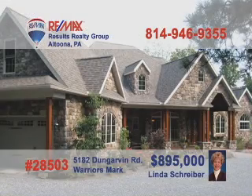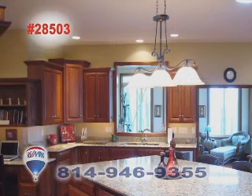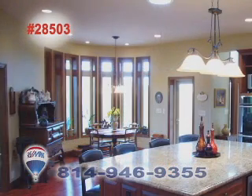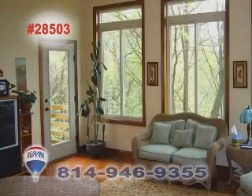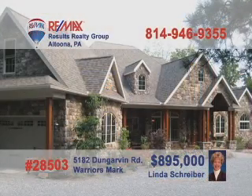Linda Schreiber, a REMAX Hall of Fame Realtor, presents this outstanding home in Warrior's Mark. Vaulted ceilings, cherry floors, and large bright windows make this living room one of a kind. How many kitchens can boast of granite counters and wood cabinets like these? Turn around to see the warm, light dining area just steps away. The sunroom certainly lives up to its name. And who couldn't sleep peacefully in a bedroom this beautiful? Call Linda for an exclusive tour.